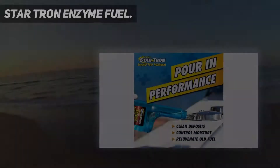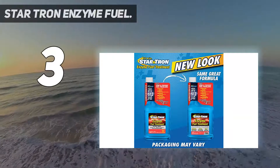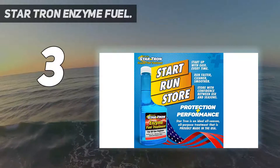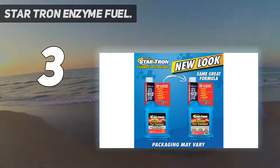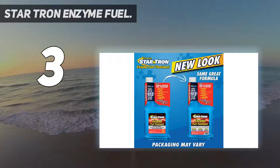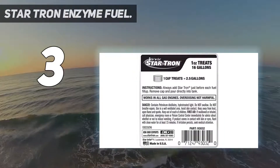At number 3: StarTron Enzyme Fuel. The StarTron brand has an excellent cleaner called Enzyme Concentrate that prevents ethanol fuel problems. If you want to improve your fuel efficiency and stop those pesky ethanol issues, then the StarTron Enzyme is for you. This cleaning product can be used to prevent future carbon buildup, and you will save time and money with this fuel injection cleaning formula.